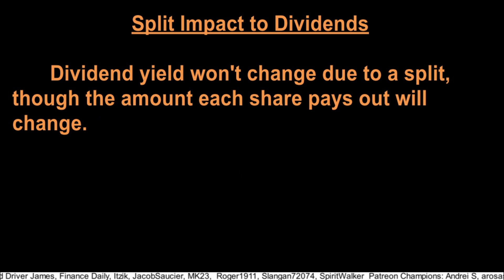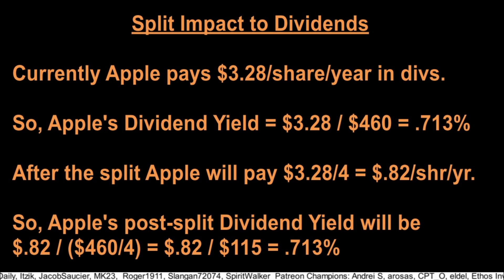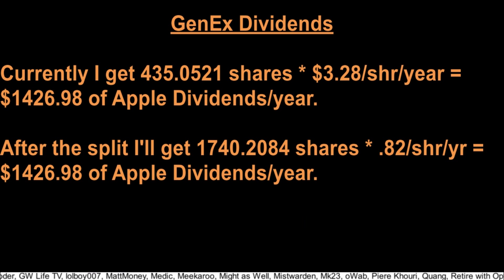The dividend yield won't change due to a split, but the amount each share pays will change. Right now Apple pays $3.28 per share per year, so at $460 the dividend yield is 0.713%. After the split, each share will pay $0.82 per share per year, and at $115, the yield is still 0.713%. I currently get $1,426.98 of dividends from Apple each year, and after the split I'll still get $1,426.98. Some dividend sites make a split look like a dividend cut happened, while others normalize the dividend to account for splits — so when you look at graphs of dividend amounts paid out, you need to dig deeper.